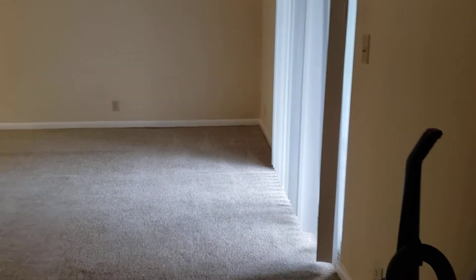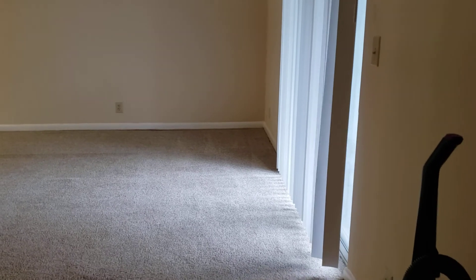So the living room measures — two, three, four, five, six, seven, eight, nine, ten, eleven, twelve, thirteen feet on one side, and from the front of the door, about fourteen, fifteen, sixteen, seventeen feet. So it's seventeen by thirteen.